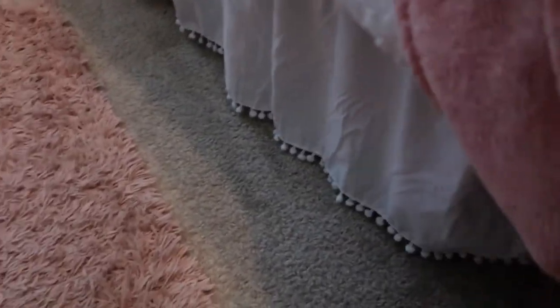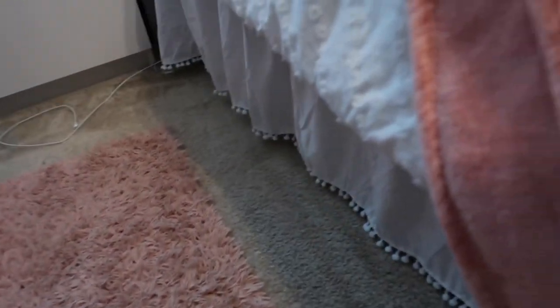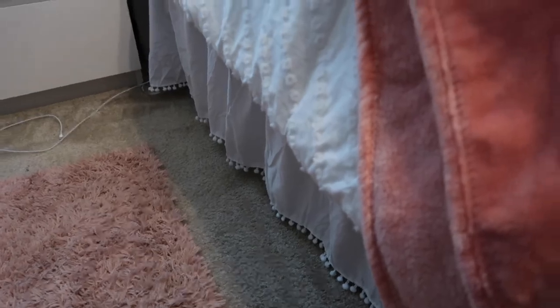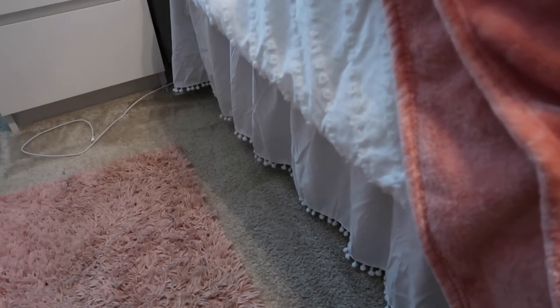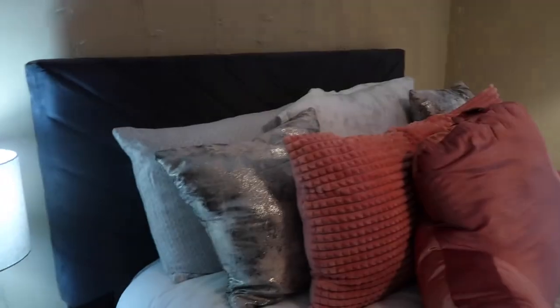Under the bed I have storage with tops, pants, and luggage suitcases. The bed frame is from Wayfair and my mattress is from Sam's Club — same place I got the TV. That covers everything in my room, and now we'll hop over to the bathroom.